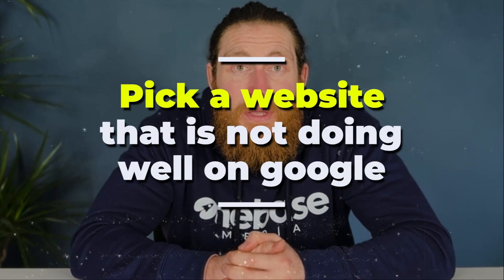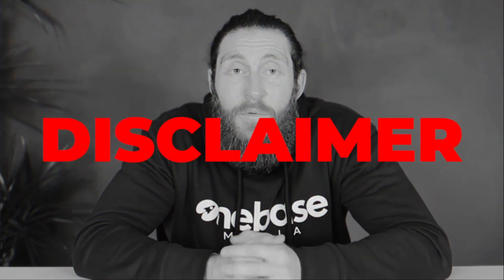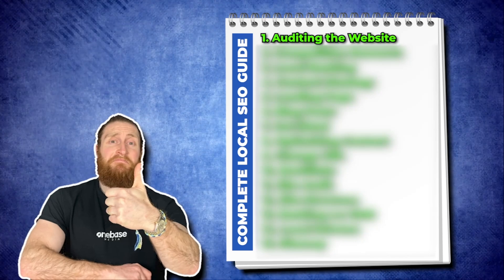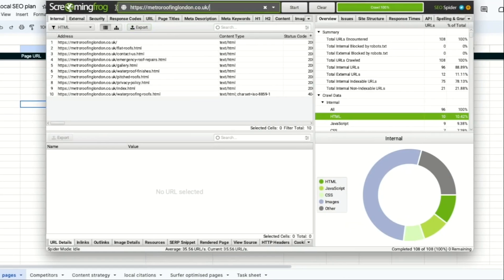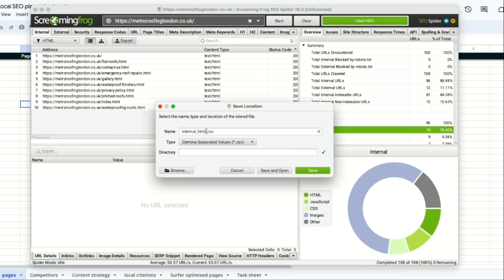The first thing we're going to do is pick a website that isn't doing well on Google and isn't showing up on the first page. This isn't a website that we've built — we've just picked this for the purpose of the video. I'm going to use Metro Roofing in London as an example. Our first step is to do an audit of the website to see where we stand. I'm going to use Screaming Frog and paste our website link over here.